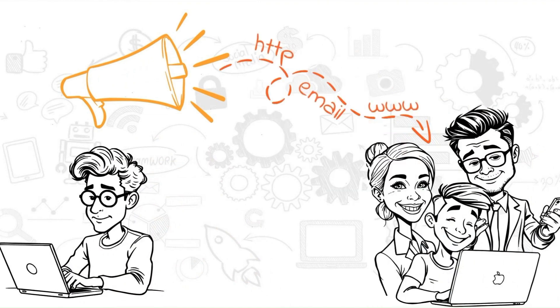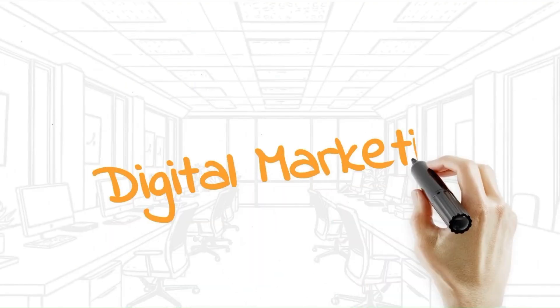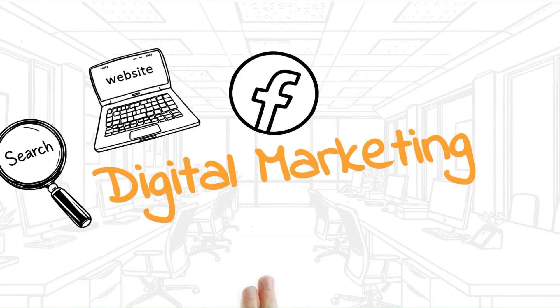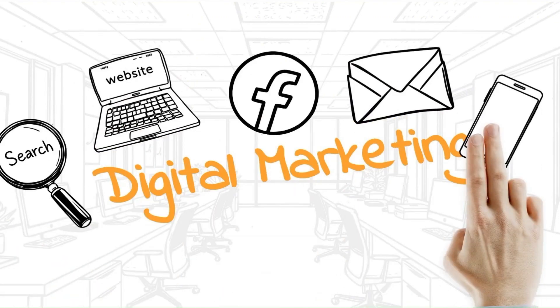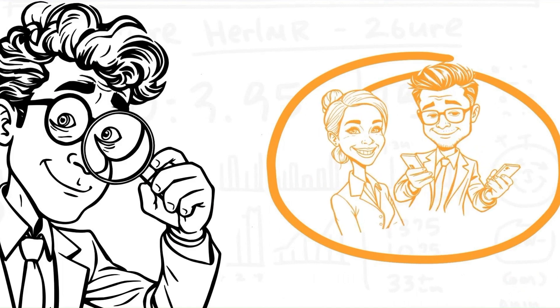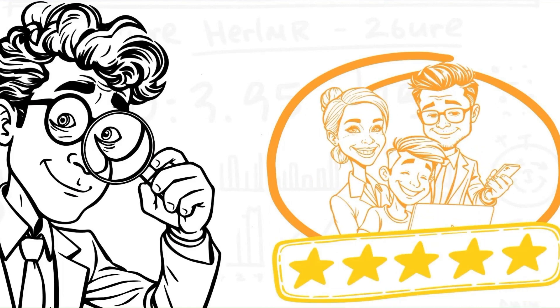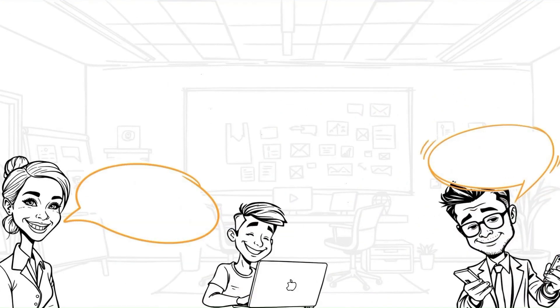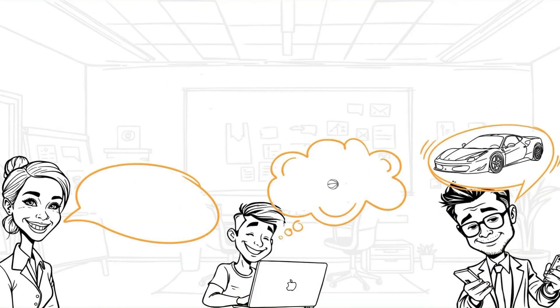Plus, their tutorials are excellent — even a complete animation newbie like me could navigate it pretty easily. Some platforms offer similar features, but what sets InstaDoodle apart? First, the AI-powered Doodle generation is a real-time saver. Second, their library of high-quality Doodles is truly impressive. There are a couple of things to consider: while InstaDoodle offers a free plan, it has limitations on video length and features.